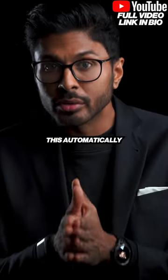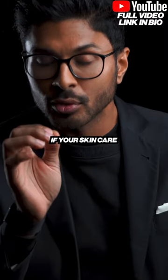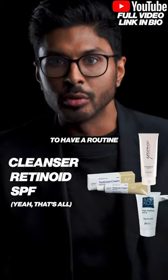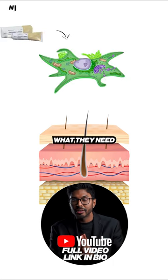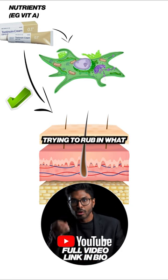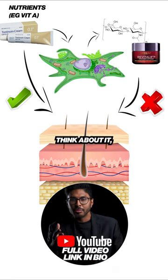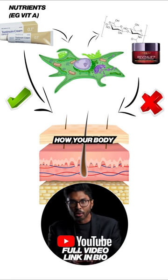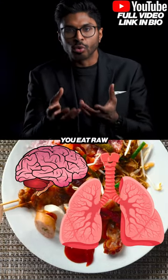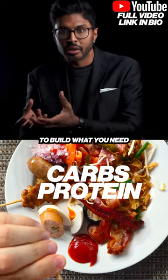The fibroblasts actually do this automatically if your skincare is biologically appropriate. This is why it's best to have a routine that focuses on giving the cells what they need to work with, instead of trying to rub in what they should produce. Think about it — you don't eat ready-made brains or lungs. You eat raw ingredients like carbs and proteins to build what you need from them.